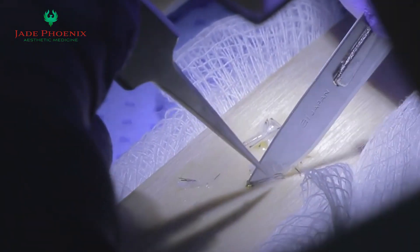Plus, our use of powerful exosomes can further enhance hair growth and graft potency, giving you the best possible outcome.